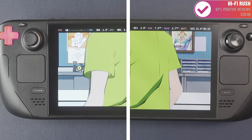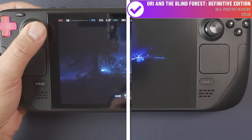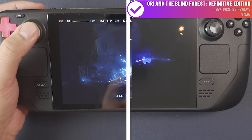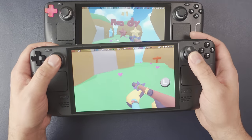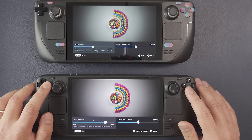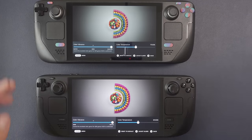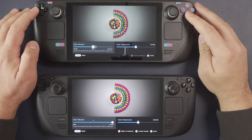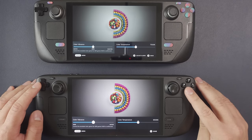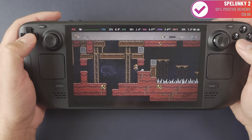Next up is the display. A lot has already been said about it, but it looks lovely — the blacks are excellent, as you can see from splash screens and the Steam menu. High-contrast games like Ori and the Blind Forest and saturated games like Lovely Planet really shine on this screen. The OLED actually comes with the display set to sRGB rather than native. I've set both units to their default vibrancy and temperature so you can calibrate your expectations when looking at the clips.